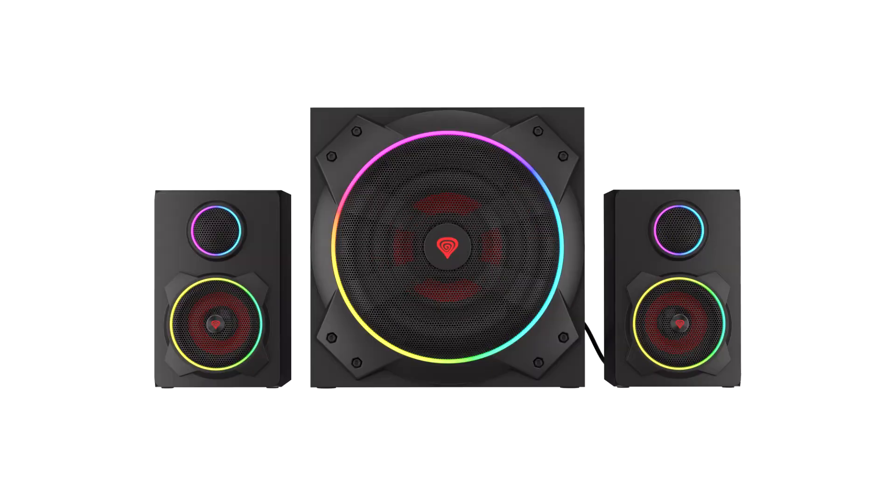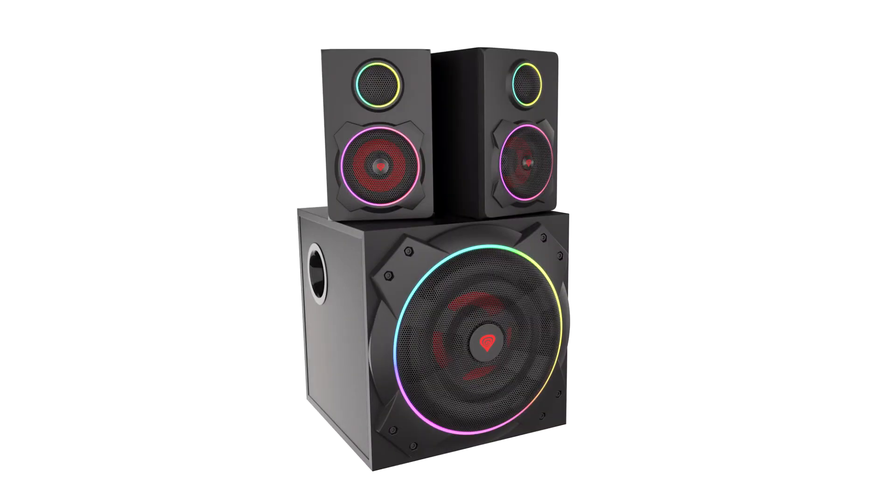The Helium 800BT not only has great specs, but also boasts impressive ARGB illumination. The Genesis Helium 800BT is a 2.1-speaker set with 60W RMS power, distinguished by its 100Hz to 20kHz frequency response. The set is equipped with Bluetooth communication, as well as an optical, Toslink, and RCA input.